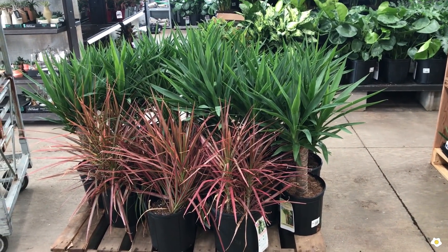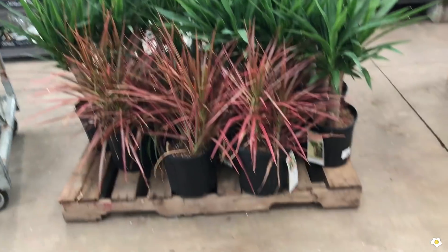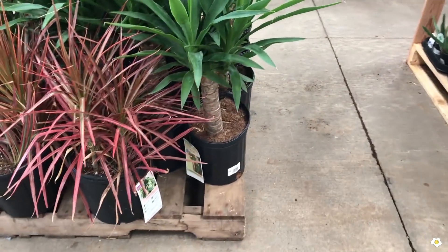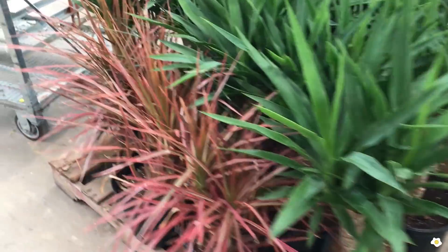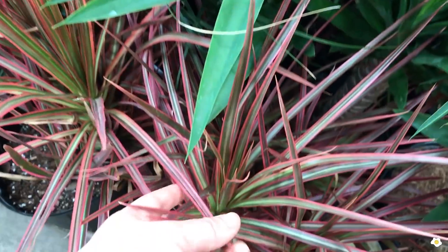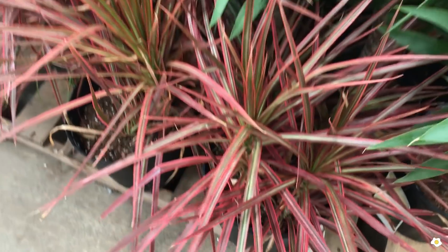They got some very beautiful size plants here. They are Dracaena, different types of Dracaena. They are both $14.98. So pretty — I really like the bright pink color on the leaves.